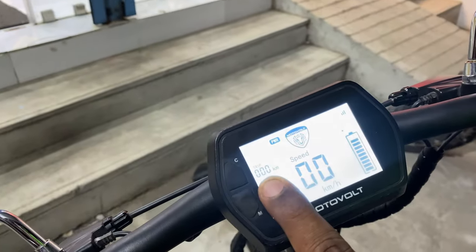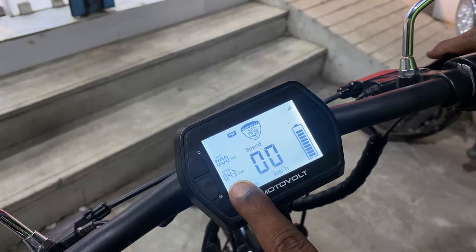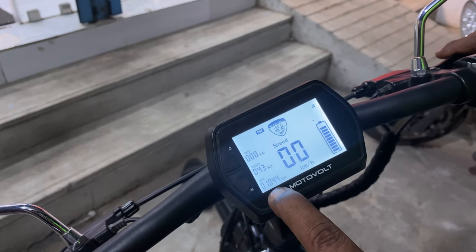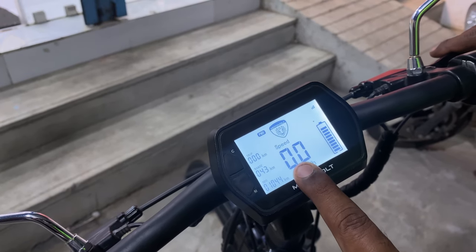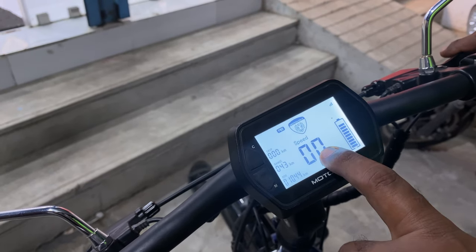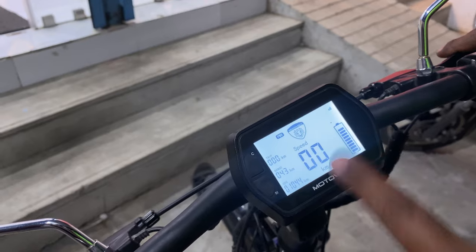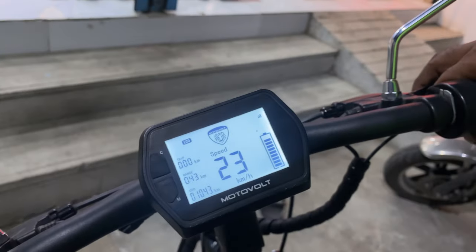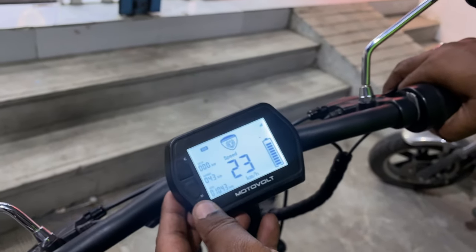Here is a trip meter — if you have a trip, you can start it from the display. Here is a range meter showing battery acceleration. This vehicle shows your current speed and battery status. With GPS connected, you can view signal status. This is the Smart Plus model and is one of the most important app-connected features.